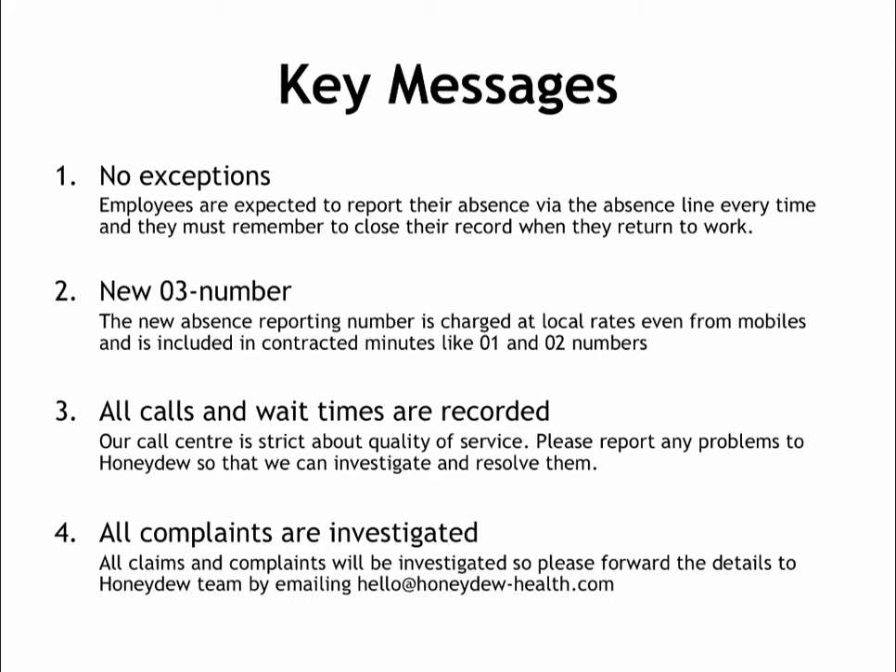We record all calls and wait times for training and quality monitoring purposes. If anyone reports that they waited too long to get through, please let us know so that we can investigate. We do investigate all complaints, so if any employee says they tried to call but there was no answer or anything else to do with the call service, please let us know as it is really important that we can address these issues as soon as possible.